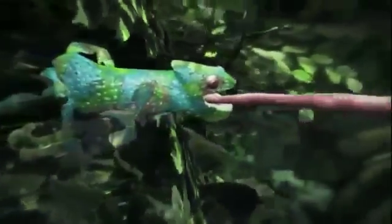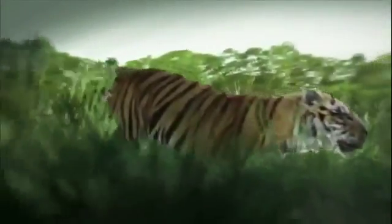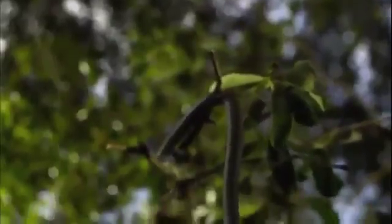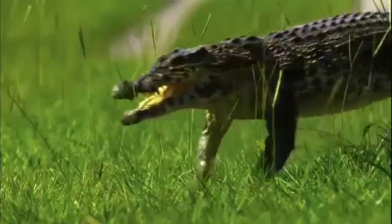Snakes take flight. Tongues shoot with blinding speed. Feet walk on water. Crocs turn into toothy torpedoes. And finally, the ultimate moment — a tiger's unsurpassed strength and power.